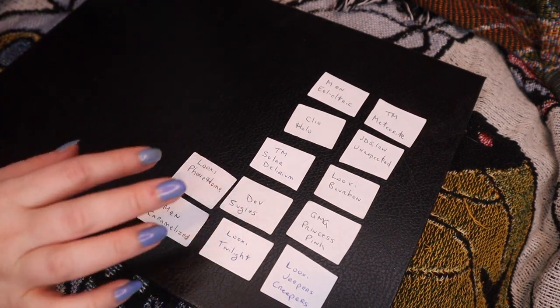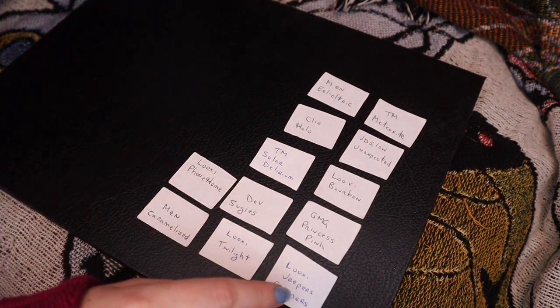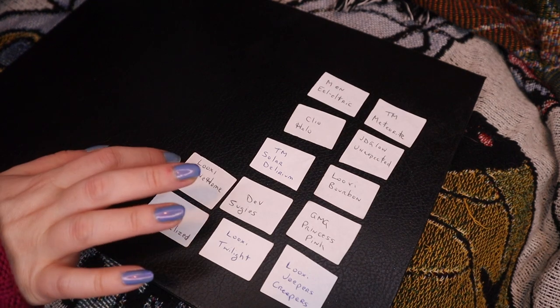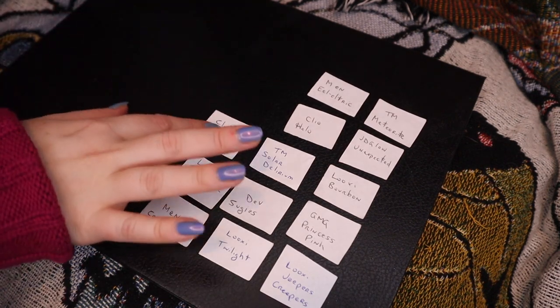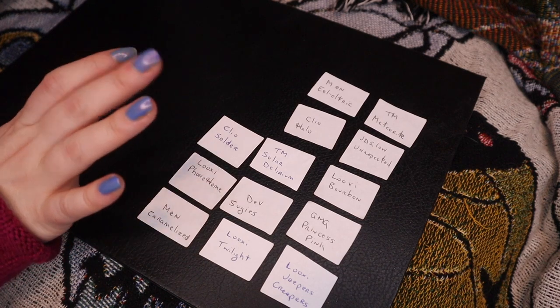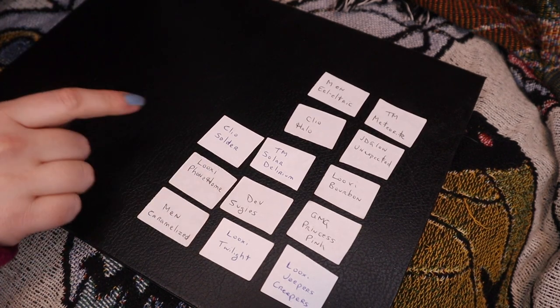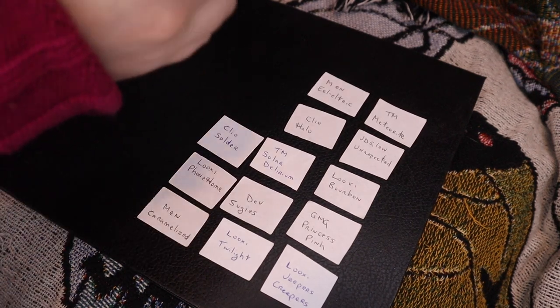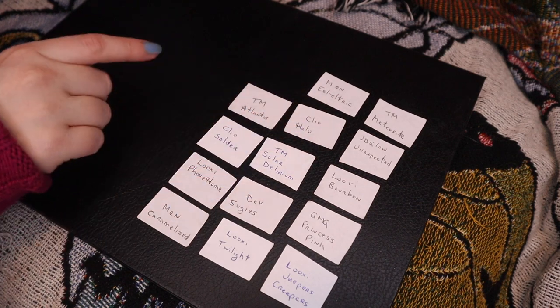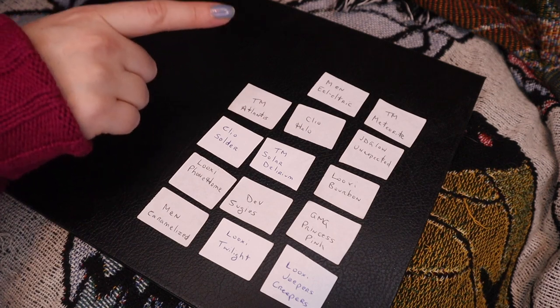Luxie Phone Home — I think this one's a greenish one. I'll be curious to see how that looks next to Jeepers Creepers, but I think Phone Home's more brownish. Sometimes I can't keep the Luxie ones straight. Cleona Solder — this is one that I got in December. It's their newest formula, the dimensional multichromes. I really liked it a couple times back in December but I haven't used it since. Terra Moon's Atlantis — I believe this one's like a dusty blue mid-tone matte, and I like it.